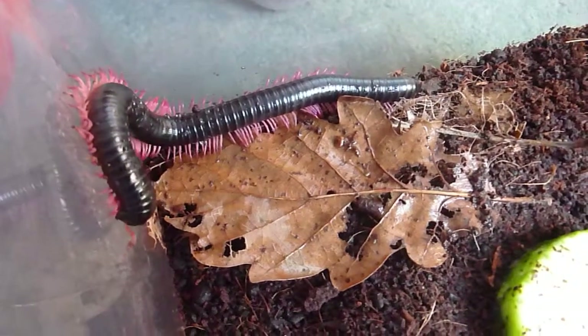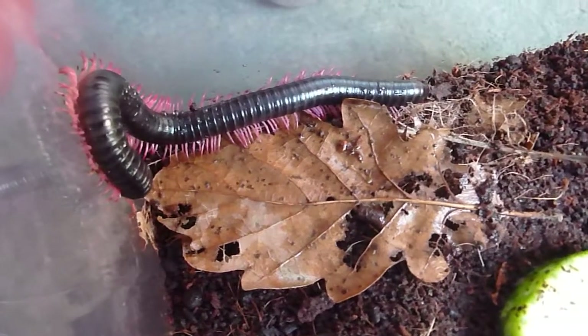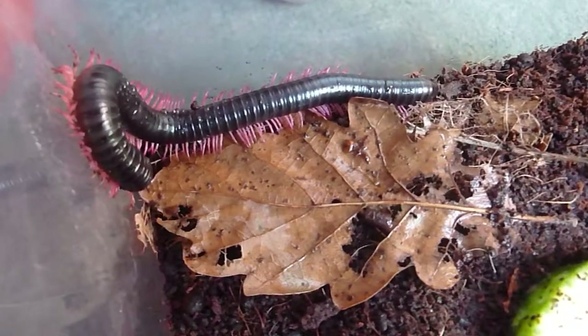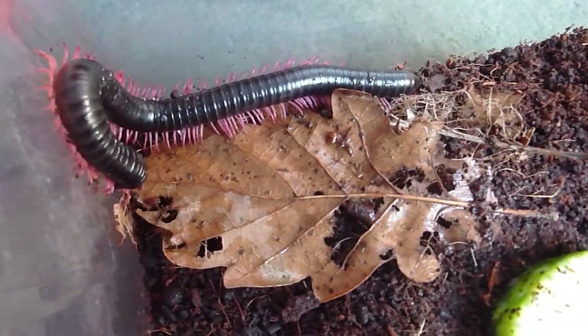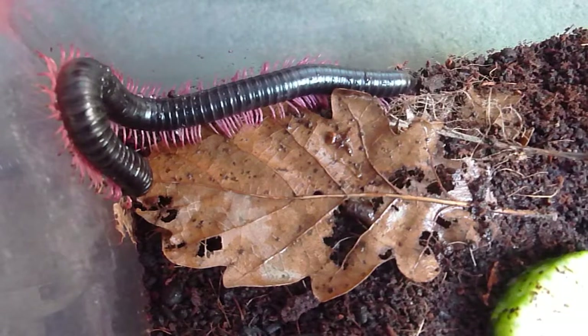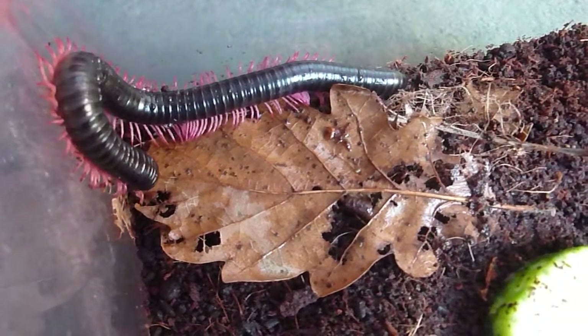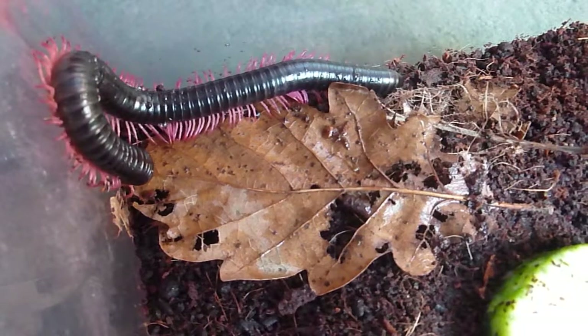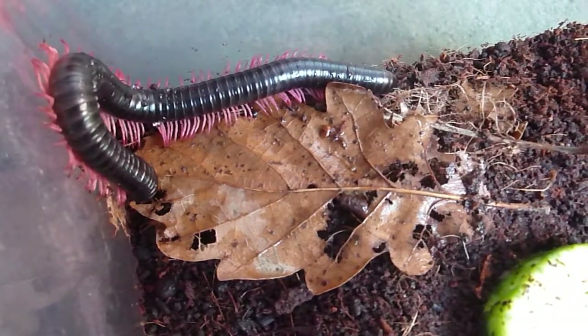They're very good. Fascinating animals. I always think if a millipede tripped up, it would take it forever to fall over.